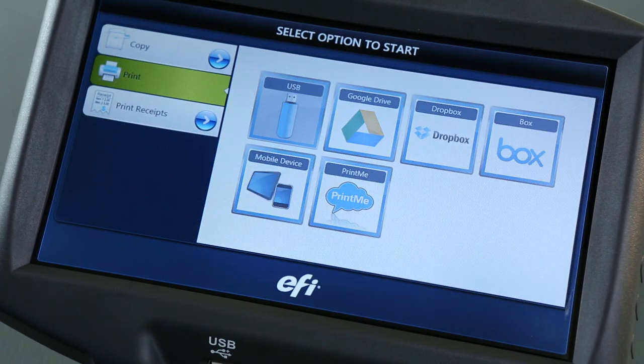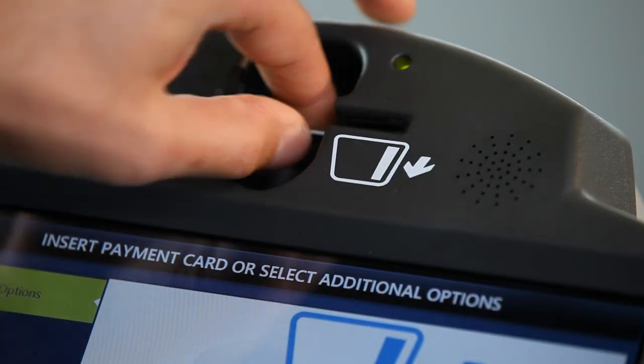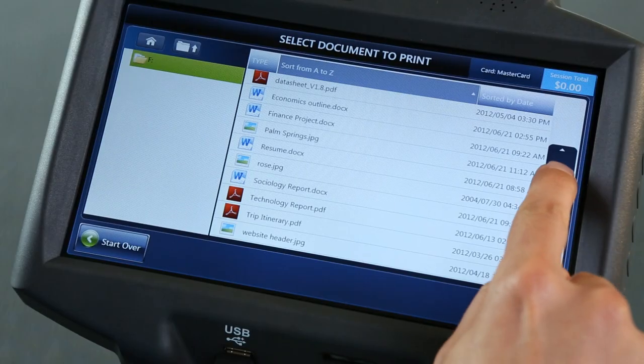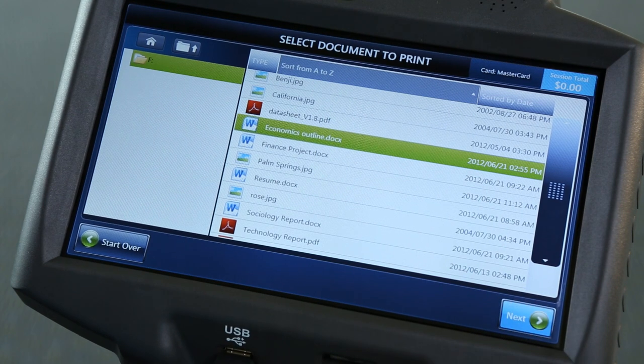Select USB and you'll be prompted to insert your credit card or campus card. Next, insert your USB drive and a list of your documents will appear in a familiar file structure. Select the file, press next, and your file will open.